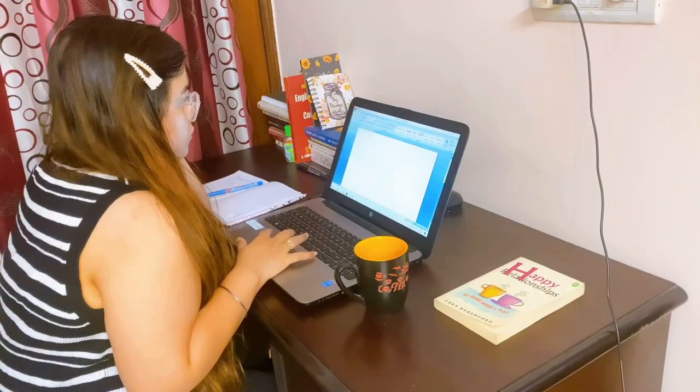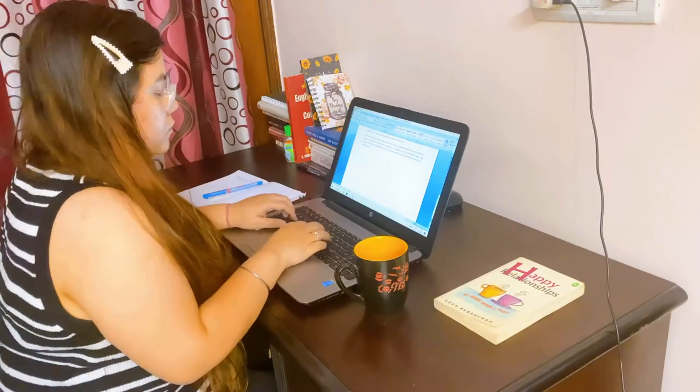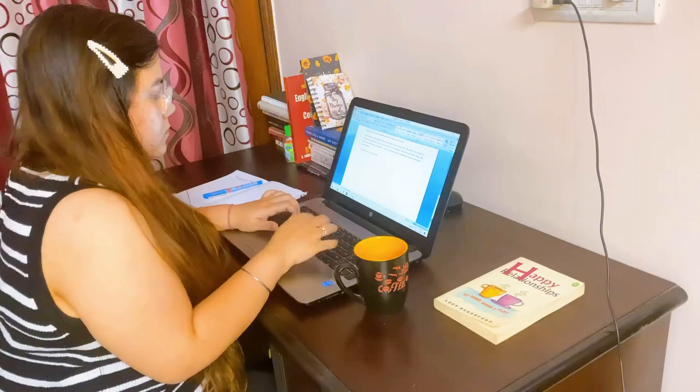I also make sure to write something on Sundays because that's when I'm completely free. For those of you who don't know me, I do have a full-time job and I'm working five days a week. So I make sure to write something for myself and for my audience on Sundays.